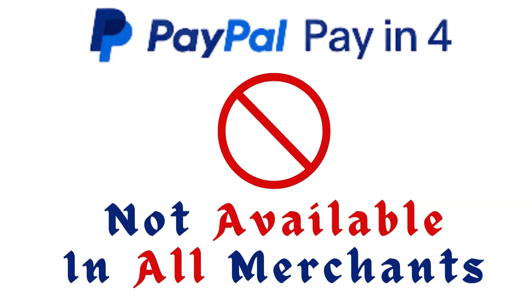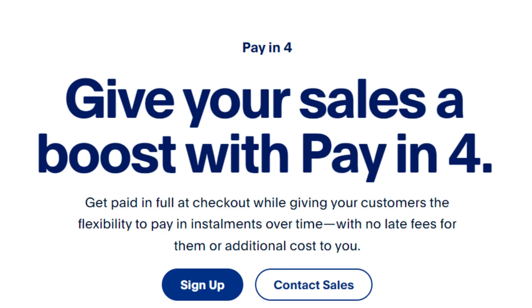Pay-in-4 is not available at all merchants, for all goods, or for certain recurring subscription services.